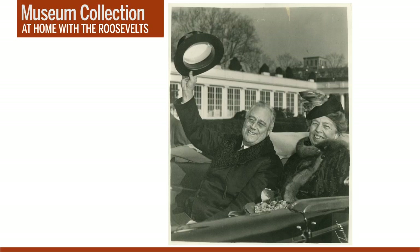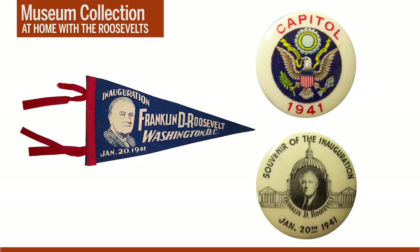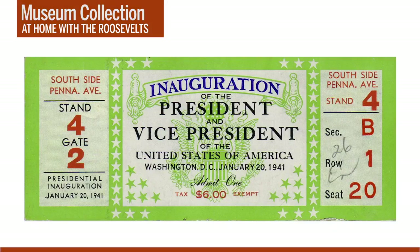FDR's second inaugural in 1937 was historic as the first ever held on January 20th, but his third inaugural on January 20, 1941 was even more historic — this was the first and only time that a president has taken the oath of office for a third term. In this photo, FDR and First Lady Eleanor Roosevelt wave to the crowd as they prepare to drive from the White House to the Capitol building. Here are some examples of commemorative souvenirs you might have purchased from a street vendor if you were among the thousands gathered in Washington DC that day. Only a select group would receive formal tickets to the historic ceremony.